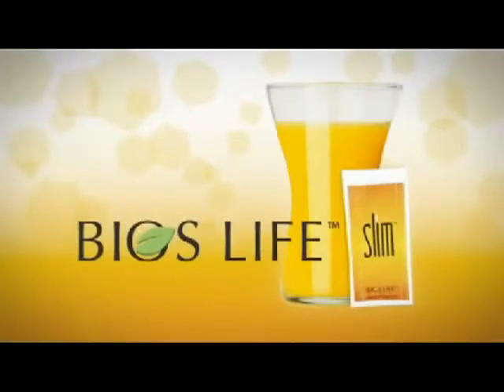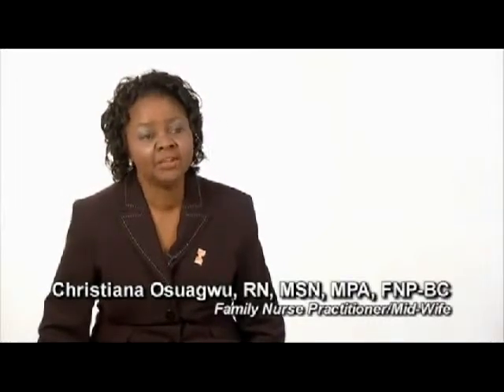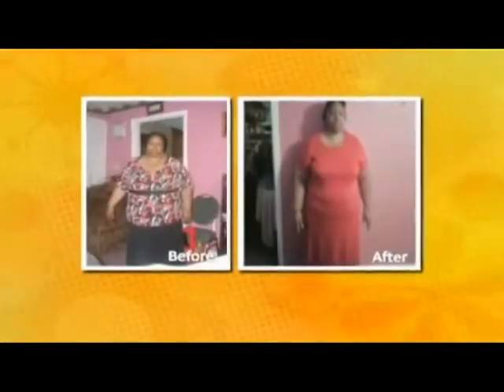When Bios Life Slim came out, that was the perfect addition to the practice — using it to lower leptin resistance for my patients who were having a difficult time no matter what they were doing. In many patients, the underlying cause is hormone imbalance, an imbalance between leptin and ghrelin, and your body is not able to do the job it's supposed to do. The key is to find something that takes care of that underlying problem, and once you've done that, you can see your body functioning like it should — and that's when you start burning fat.